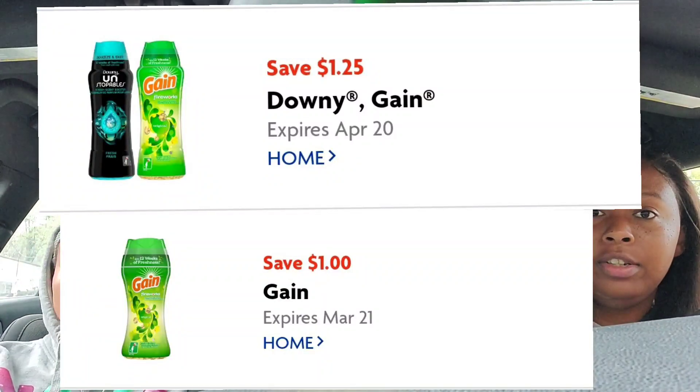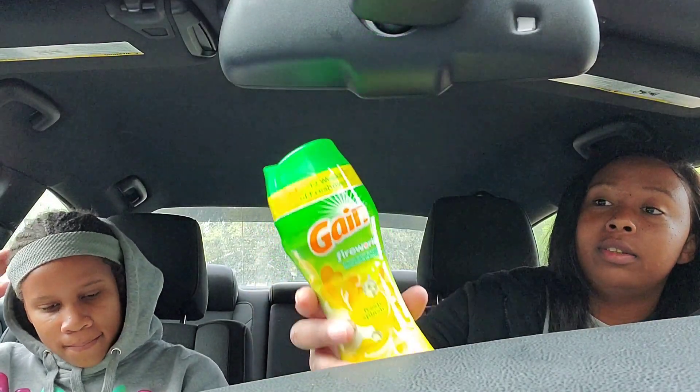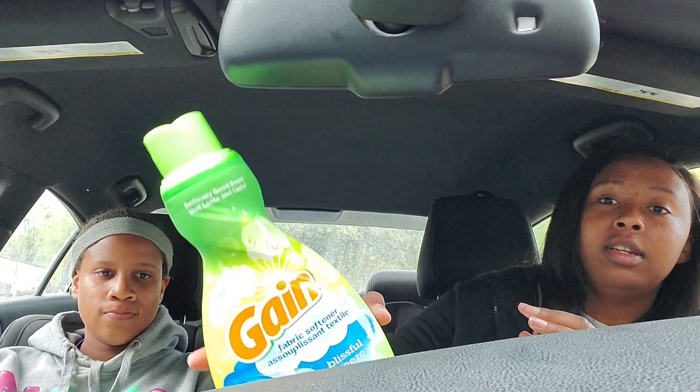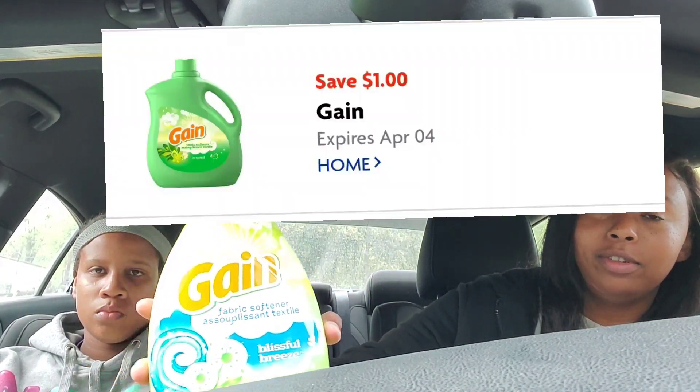For the Gain Fireworks, it is a dollar off, but I had a dollar-25 one I didn't use that expires April 20th, so I wanted to use that first. It's going to be a difference of 25 cents if you don't have that coupon. Then I clipped the dollar off Gain fabric softener coupon.